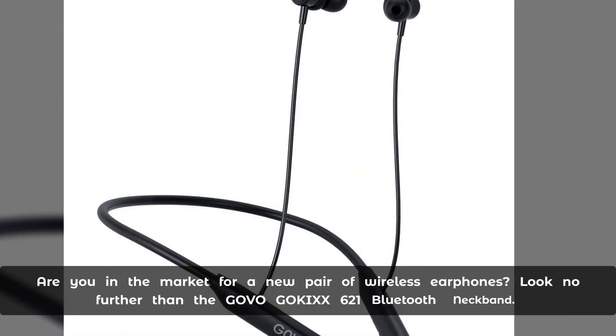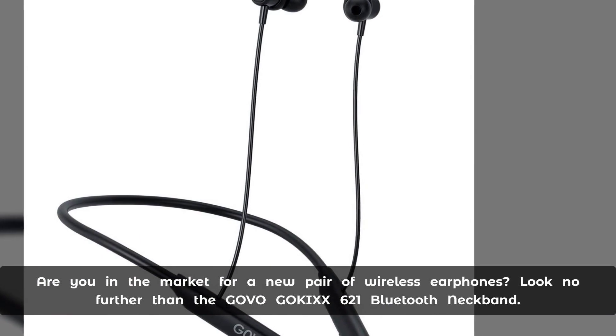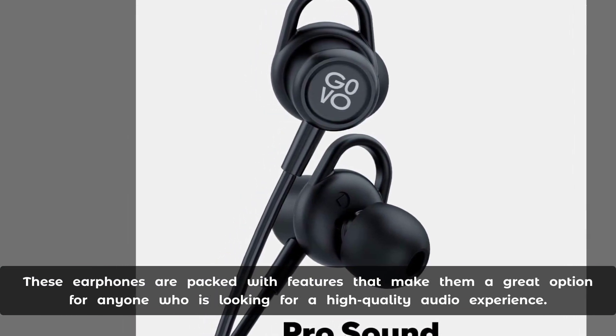Were you in the market for a new pair of wireless earphones? Look no further than the Govo Goc 621 Bluetooth neckband. These earphones are packed with features that make them a great option for anyone who is looking for a high-quality audio experience.